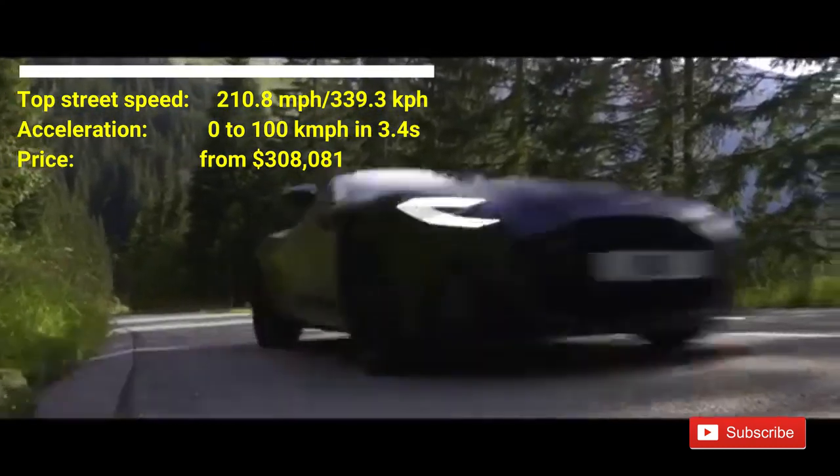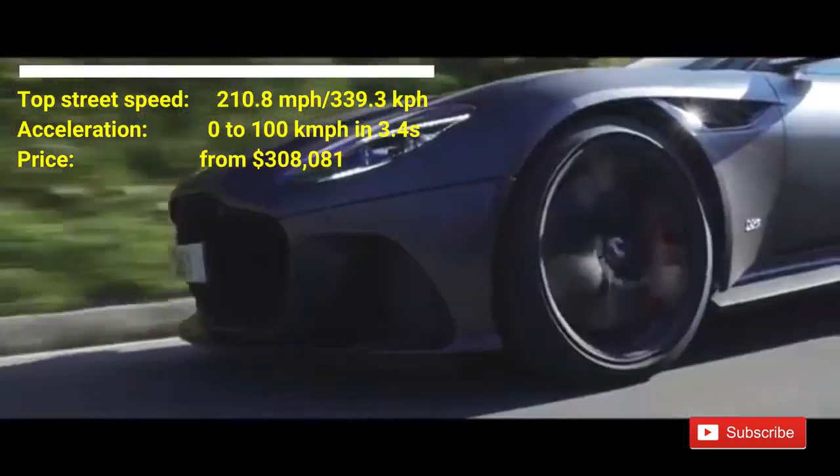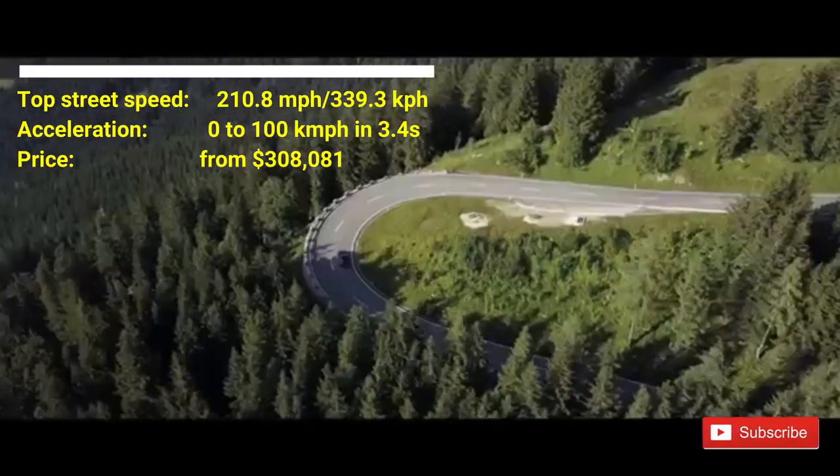The Superleggera has 715 horsepower and a 5.2 liter twin turbo V12 engine. It is one of the most stunning supercars launched in 2019.